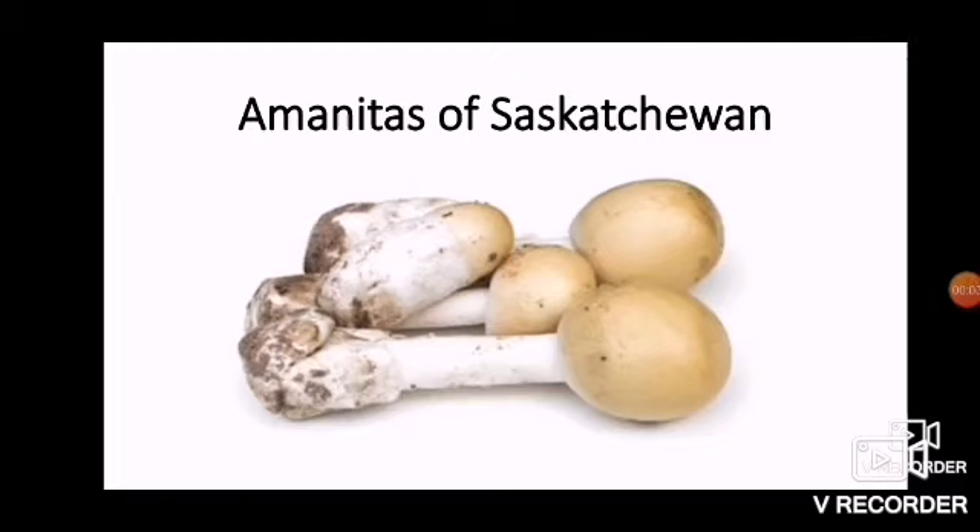Hello, this is the Mushroom Wizard, and I'm returning once again with another presentation regarding the mushrooms found in Saskatchewan and the ways in which we go about identifying and picking those mushrooms. Today we're going to tackle a group of mushrooms geared more towards advanced pickers, and just to dispel a common misconception: not all Amanita mushrooms — that is, mushrooms in the Amanita genus — are toxic.